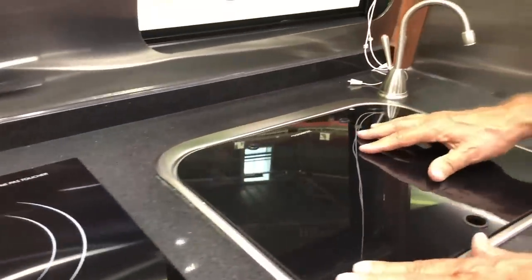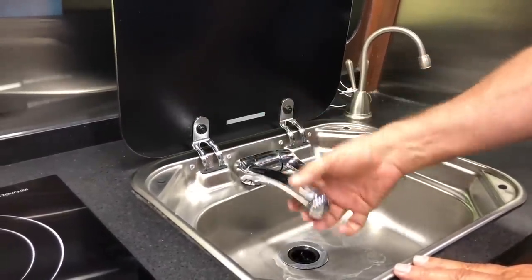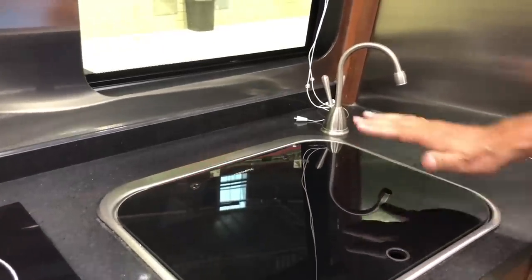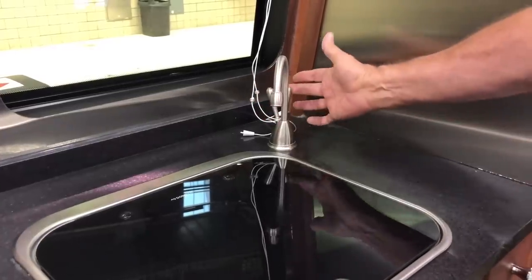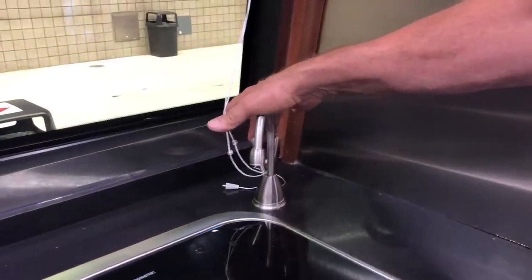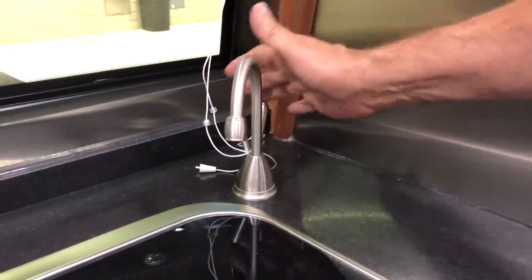Over here atop the sink is a cutting board. Lift it up and you've got your faucets, hot water, and cold water. And there's a nice extra: filtered cold water and filtered hot water. We love the hot water feature for making a cup of hot chocolate or tea — really nice.